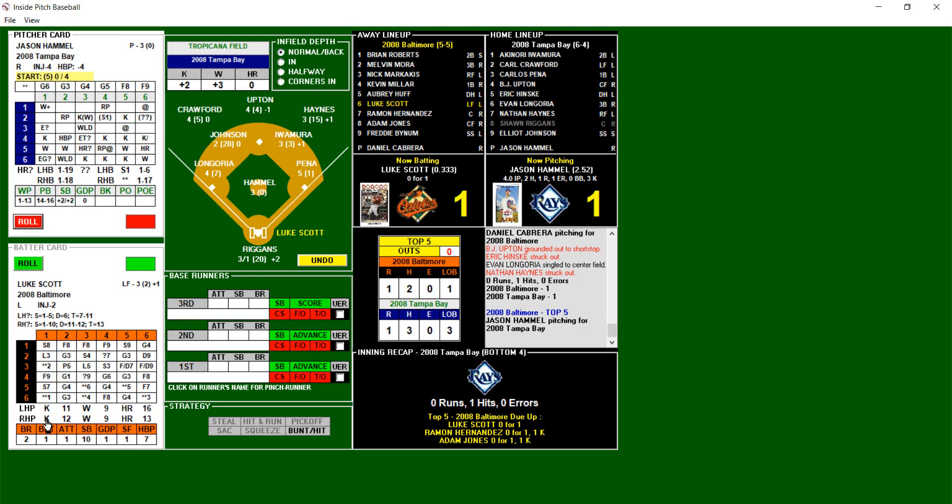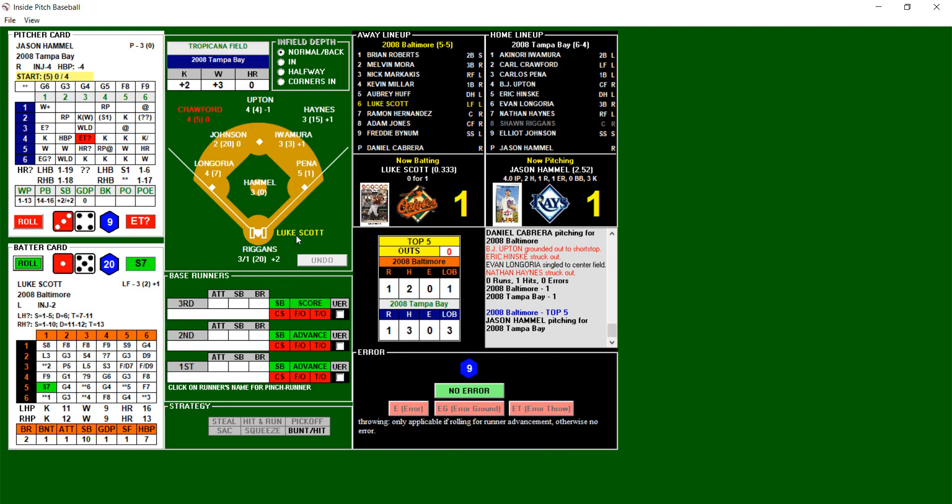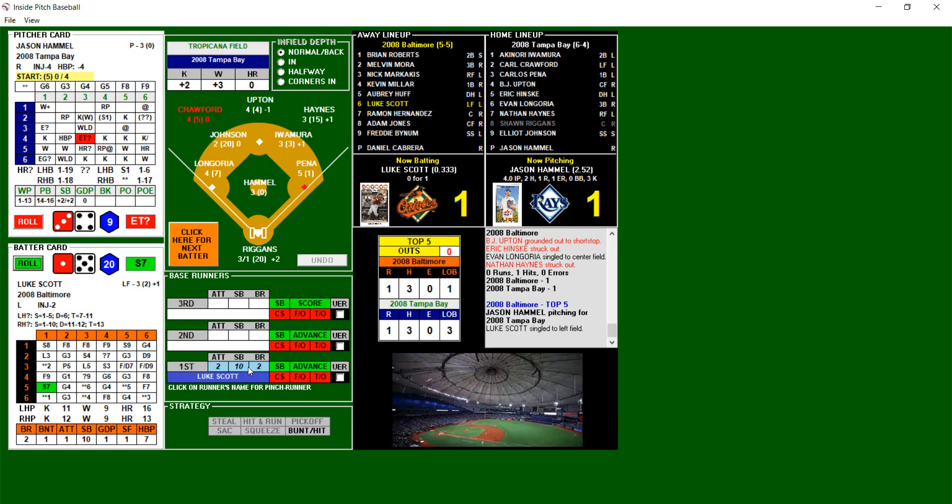No runs, one hit, no errors, one left on for Tampa after four — tied at one. Jason Hamill is now tired. They're going to let him stay in one more inning to see what he can do. Luke Scott, 0-for-1. Here's the pitch — 3-4, possible error. 1-5, base hit. Error rating for Crawford is a 1-5 — that's a 9, no error there. And with that, that is going to do it for Jason Hamill — Tampa Bay going to the bullpen early.